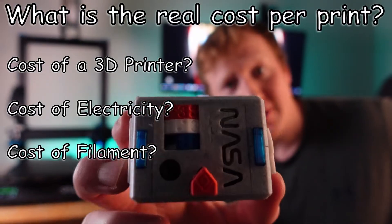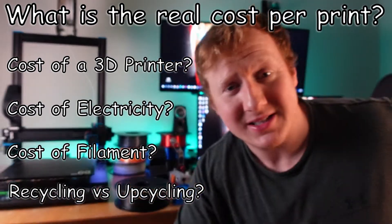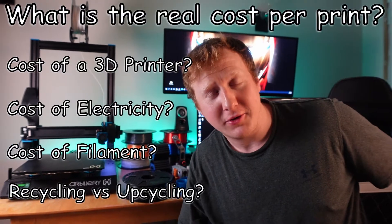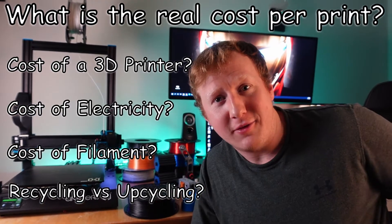People say that 3D printed things are biodegradable. Well, that's not entirely true. This is plastic and it will be plastic for hundreds of years. But what do they mean when they say it's sustainable? What is the real cost of 3D printing? Stick around and we'll find out.